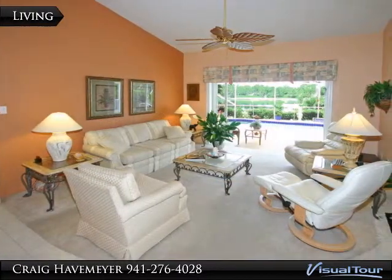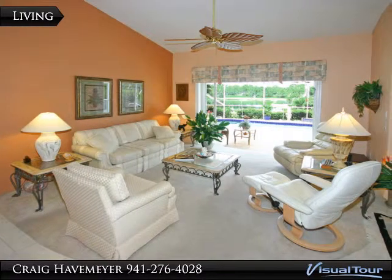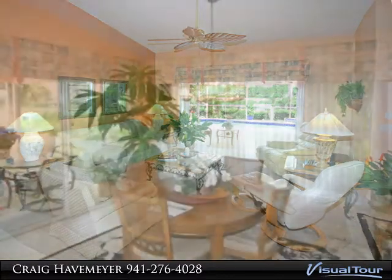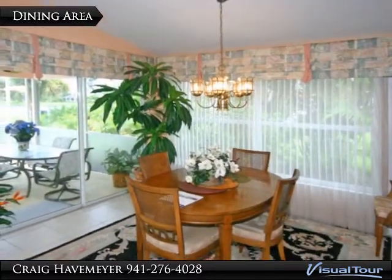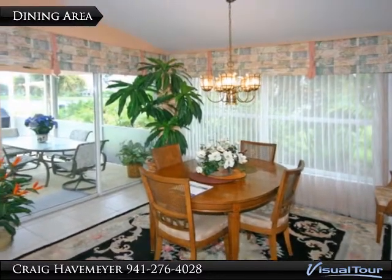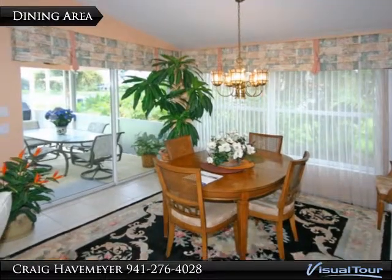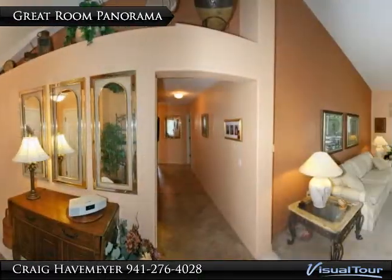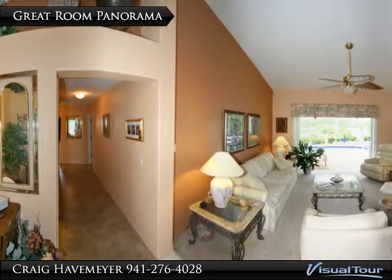The living section of the great room looks out at the pool and lake view. The dining area gets lots of light from the wide windows and the double slider. Here's a full panoramic sweep of the great room.